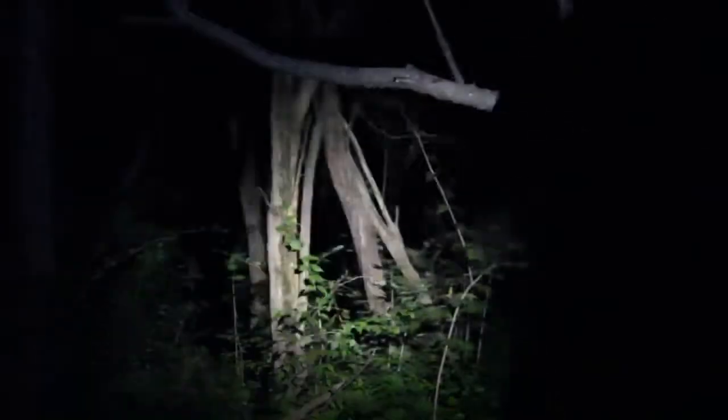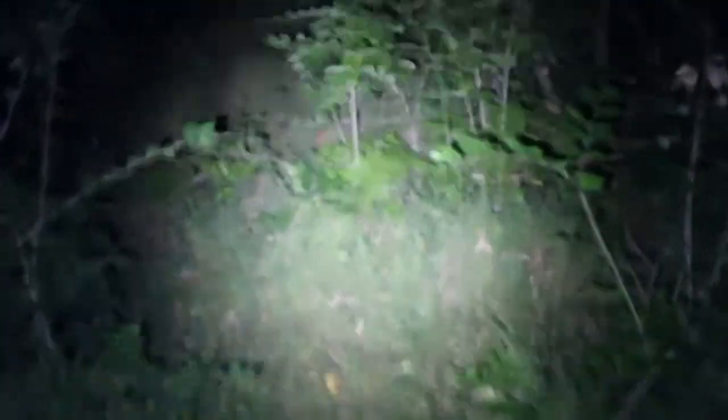I mean, it is stinking bright — a thousand lumens, stinking bright. Let's get out of here. Walking out of the woods, didn't see nothing, didn't hear nothing, but it was a good night.